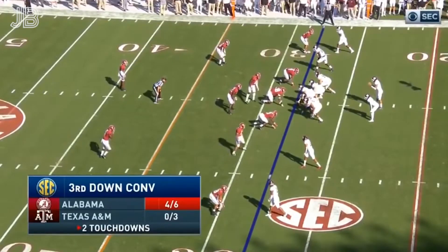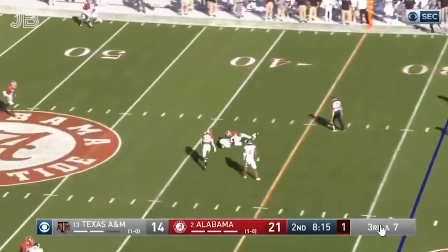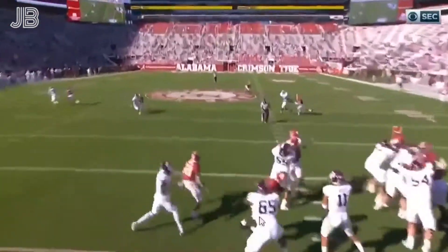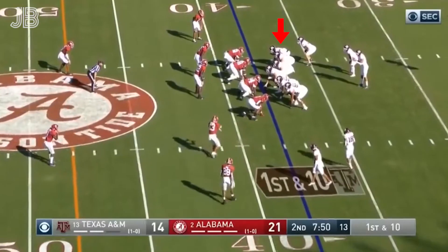Going to crisscross those inside linebackers, sneak it up there. Mond — they pick it up and he throws a strike over the middle. First down. Alabama loves to cross those linebackers, confuse the offensive line. But that veteran offensive line made it work to get their first conversion.